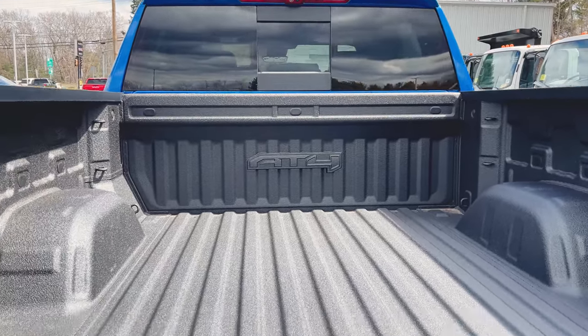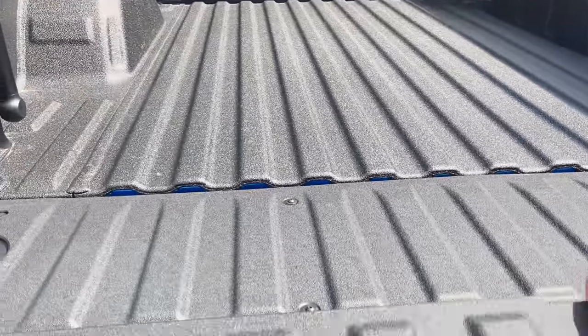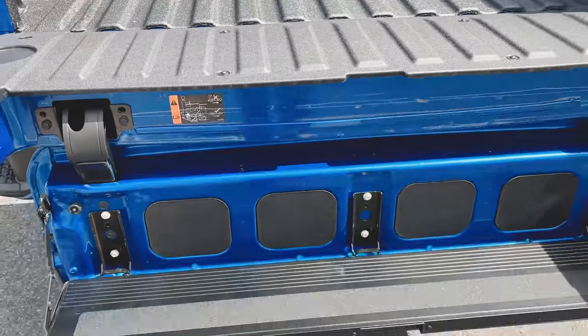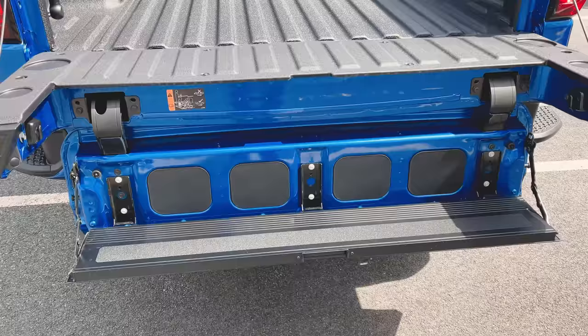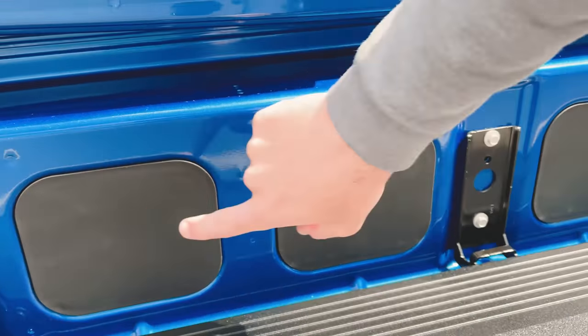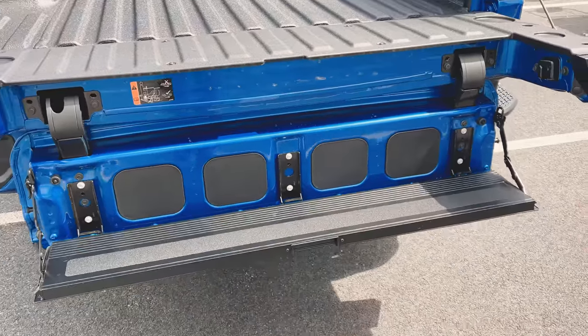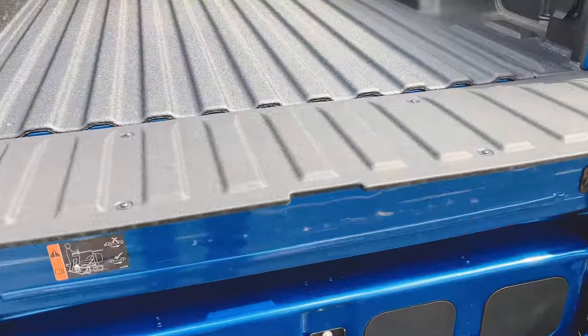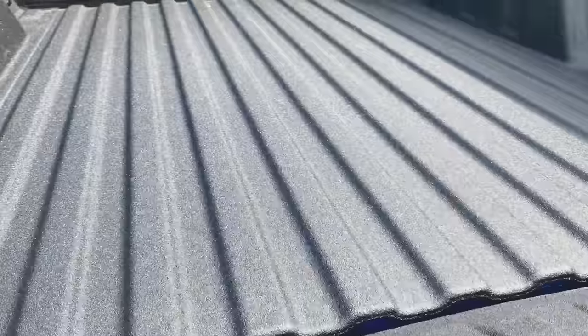On that third brake light, yes — more cameras, because you can never have enough cameras these days. Let's check: no Kicker audio system in here, but if it were equipped, the controls and speakers would be right here. I've seen some people put aftermarket LED pod lights and speakers in there as well — lots of stuff you can do with the Multi-Pro tailgate aftermarket.